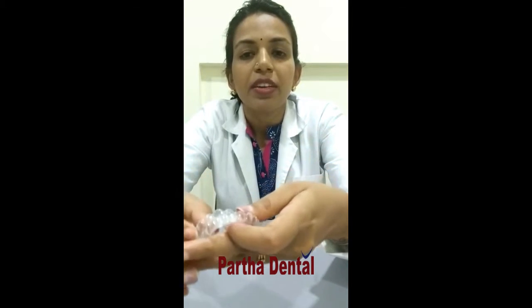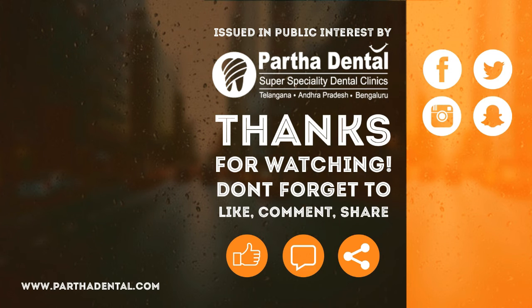If you have any doubts or queries, please feel free to visit us or contact our branch. The contact number is 080-420-670-111. I hope this talk was helpful to you. Thank you.